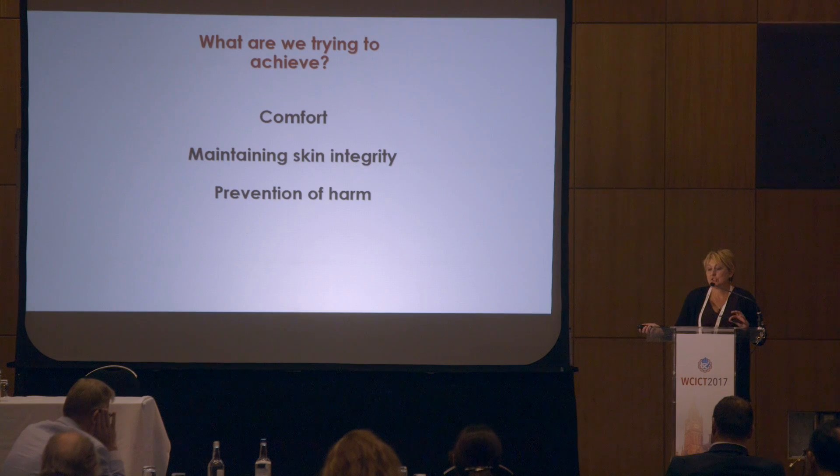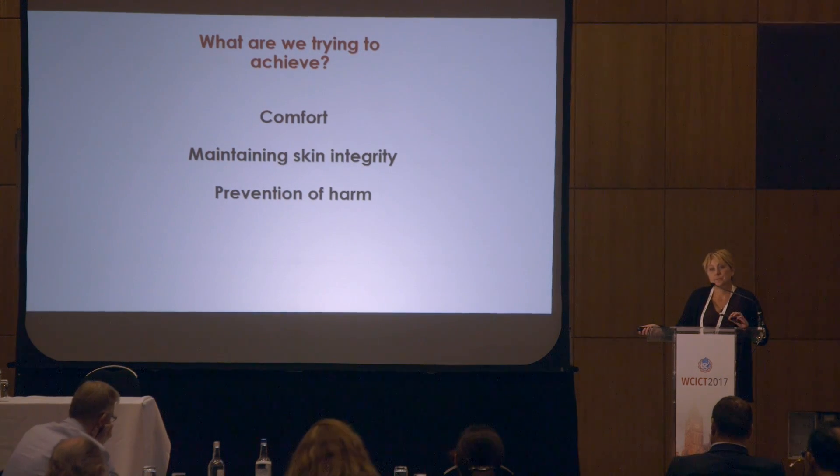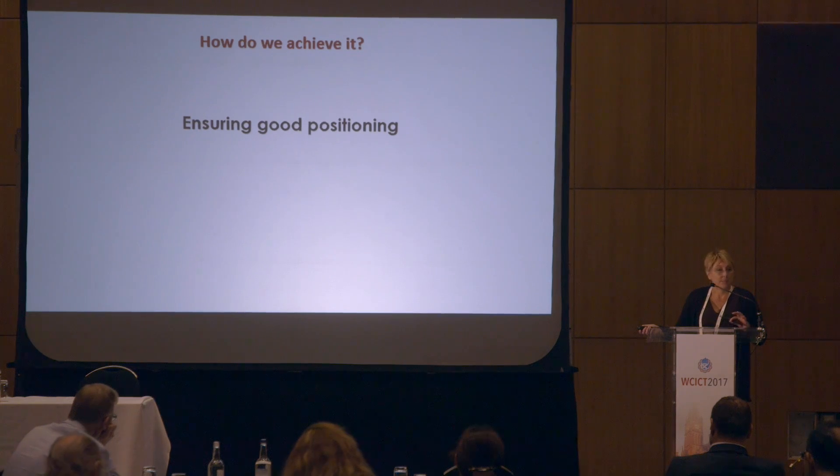As clinicians, what we need to try and achieve is to ensure that our patients have comfort, to maintain skin integrity, and wherever possible, to prevent harm to the tissues. We can do that by ensuring good positioning in the first instance. If our patients are comfortable to start with, they're much more likely to not need to wriggle around in the bed and cause tissue damage through friction and shear.